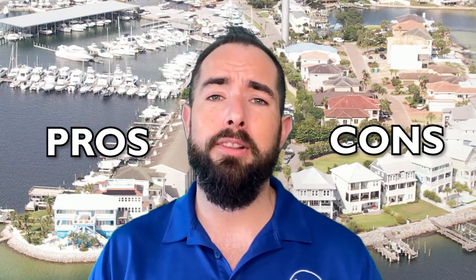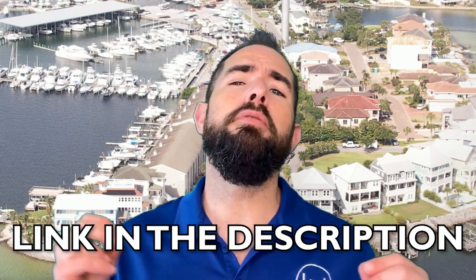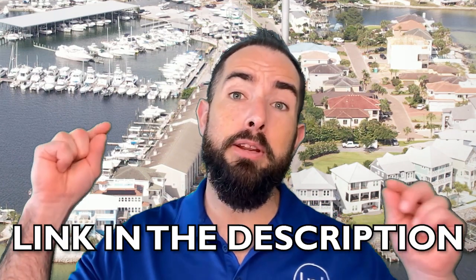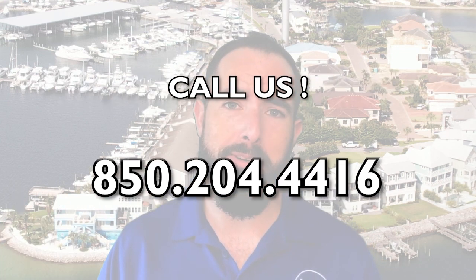That's all your pros and cons for living in Shalimar. If you have any questions, please leave them in the comments below — we love hearing from you. Don't forget we have a free relocation guide PDF; just click the link in the description and we'll get it to you immediately. If you can't wait, give us a call, text, or email — myself and my team are here seven days a week. We'll see what we can do to help you move to Shalimar or any area here on the beautiful Emerald Coast. My name is Tim Whittemore with the Whittemore Group — see you in the next video.